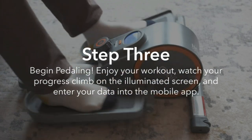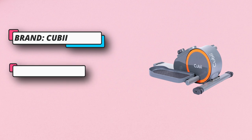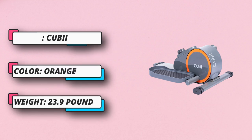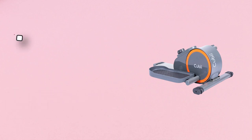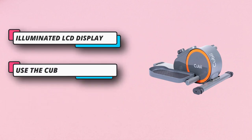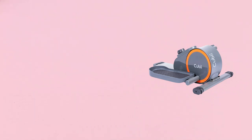Zero impact, ultra smooth elliptical exercise machine. Move a little more each day to reach your wellness goals. Use this underdesk elliptical to burn calories, improve mobility, and increase strength. It does not have the impact on your joints like an underdesk treadmill, underdesk bike pedal exerciser, stair stepper, or workout bike.